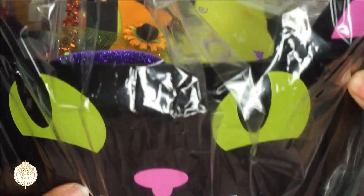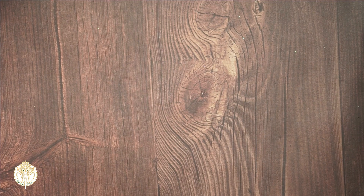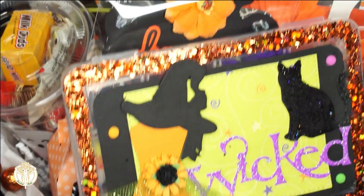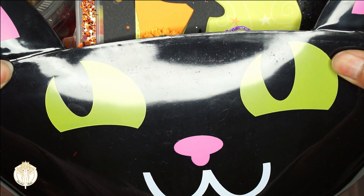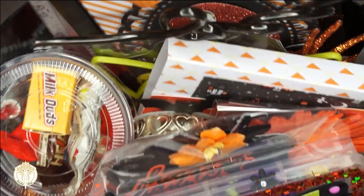Patty made every last one of us a loaded bag - or basket rather. The requirement for all of us to make was just one, and Patty made every last one of us one. I still am in shock that she did this. So let's jump right in and see all of the amazing things that we can get some craftspiration from. Patty put everything inside of this gorgeous little black cat basket, and this bad boy is completely filled to the brim.